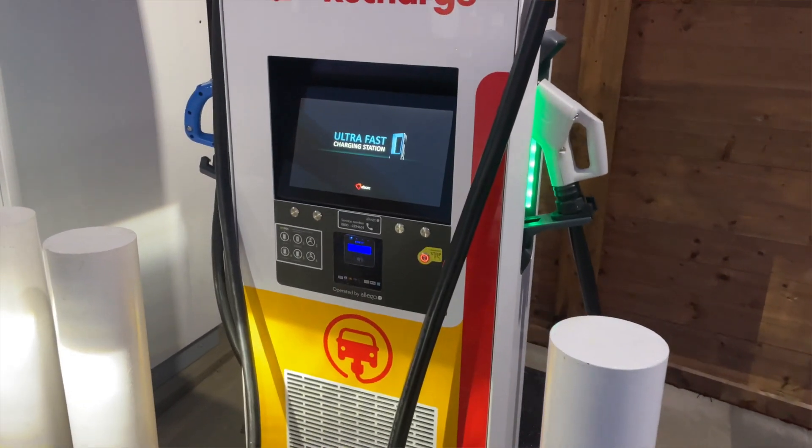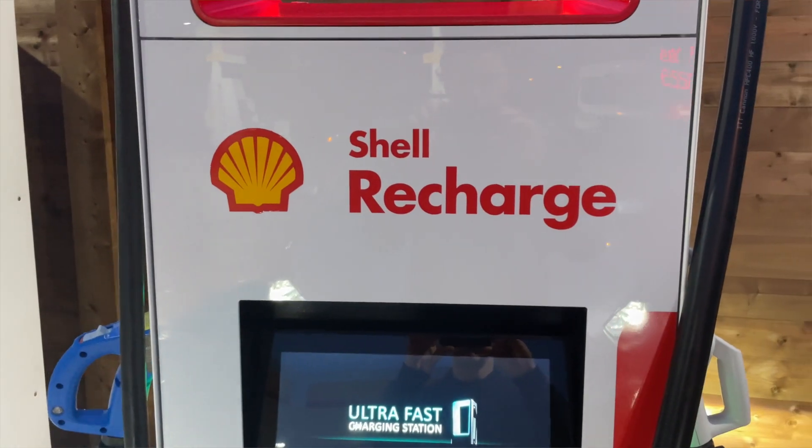Most public chargers are tethered, which means the cable is hardwired to the charger, so you just need to pick the right connector. Payment methods differ, with some supporting contactless payment, others using apps, and others requiring special payment cards. Rather than setting up dozens of accounts, just work out which providers are on your most commonly used routes and set up one or two.